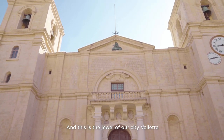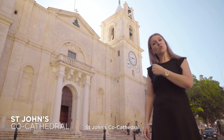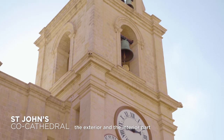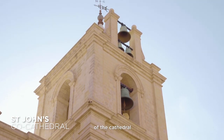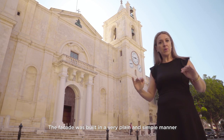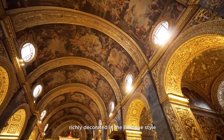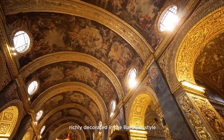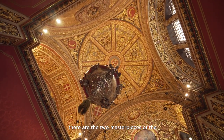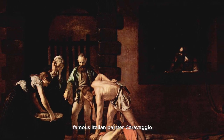And this is the jewel of our city Valletta — a must-see monument: St. John's Co-Cathedral. There is a contrast between the exterior and the interior part of the Cathedral. The facade was built in a very plain and simple manner, whereas the interior was highly richly decorated in the Baroque style. In the oratory of the Cathedral itself there are two masterpieces of the famous Italian painter Caravaggio.